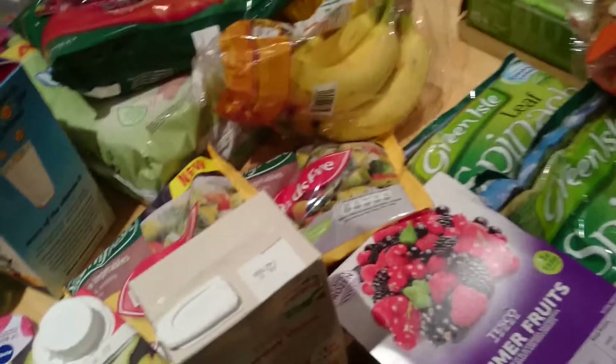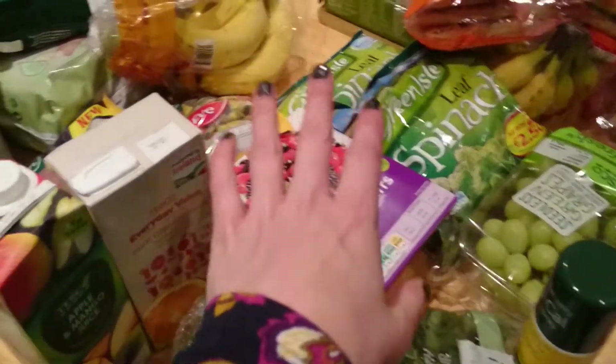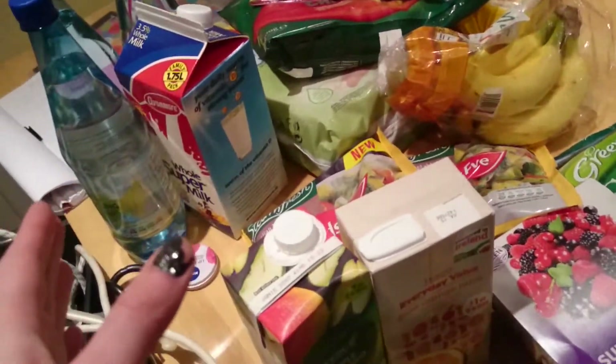I want to give you an idea of how much the shopping costs, so that's the healthy stuff. Everything else isn't stuff necessarily for me — it's just stuff that we needed — but I just want to show you how the bill came up to what it did.